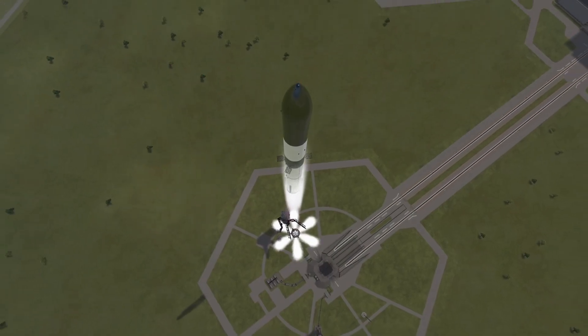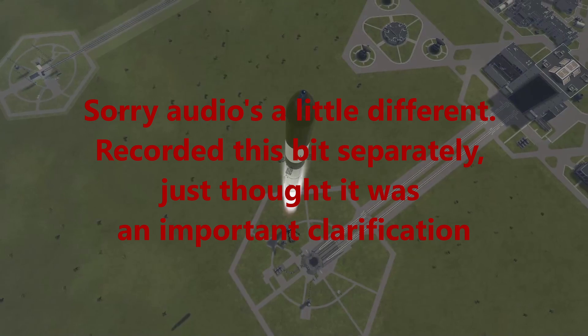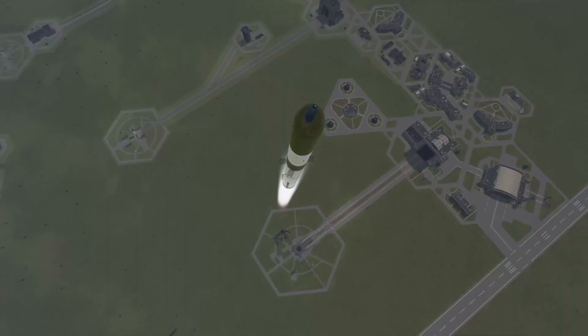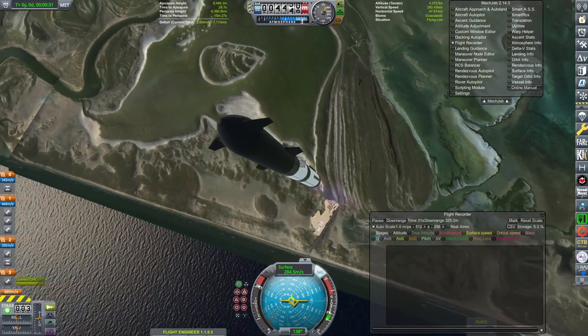Now, I am aware that SpaceX plans on using propellant depots to refuel in orbit, but I'm going to mostly skip over them because it doesn't really matter if you launch a tanker to refill a depot or just a regular ship. A launch is a launch. Now let's see what would happen if we were to use a kickstage instead.